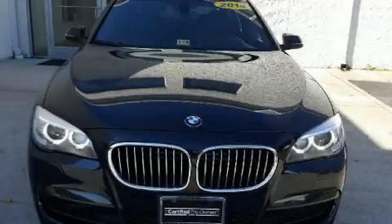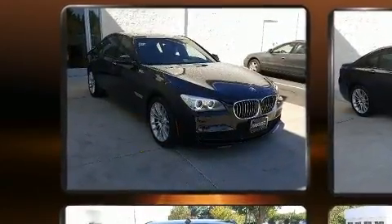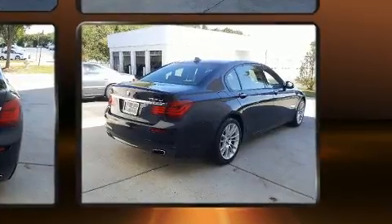This four-door, five-passenger sedan has not yet reached the 50,000 mile mark. It features all-wheel drive versatility, an automatic transmission, and a powerful eight-cylinder engine. Turbocharger technology provides forced air induction, enhancing performance while preserving fuel economy.